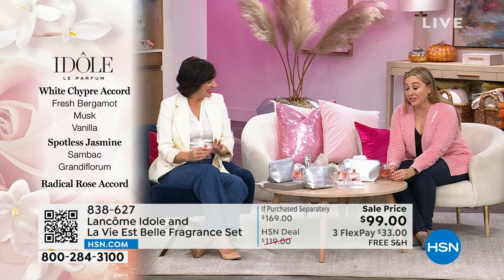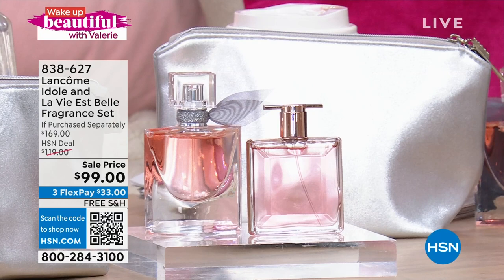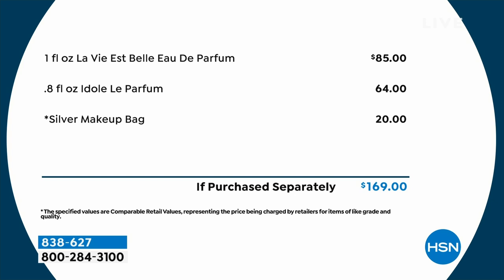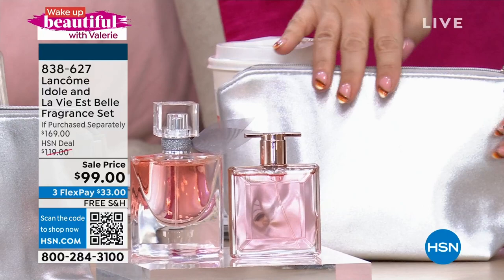It is $169 when you total up what you're getting — $85 for La Vie Belle, $64 for Idôle, and a beautiful silver makeup bag at $20. The bag has a little arrow on the zipper pull that's almost like jewelry. You can keep them separately — maybe you keep one, gift one. This is one of our HSN exclusives. Lancôme has been here at HSN for 15 years.